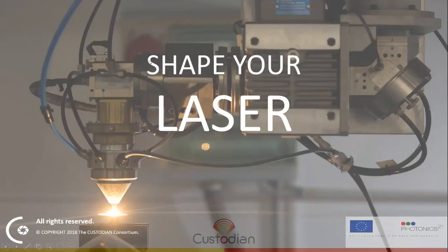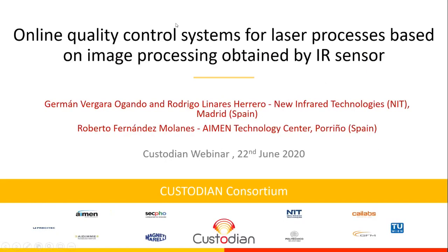My name is Roberto Fernandez. I work in the Embedded Vision Department at IMENC Technology Center, and today I will be presenting this part of the webinar with NIT, which is the manufacturer of the infrared sensors that we use in the project. Together we are in charge of the design and implementation of the monitoring and control system for the Custodian project.